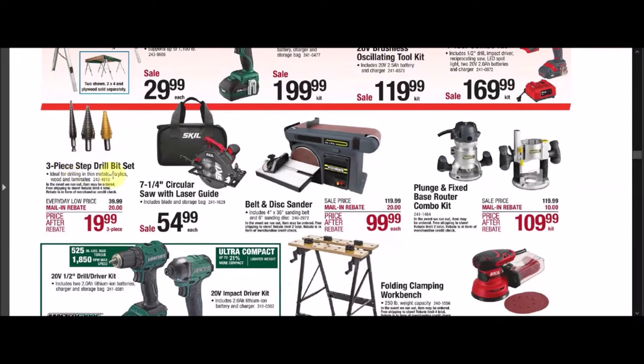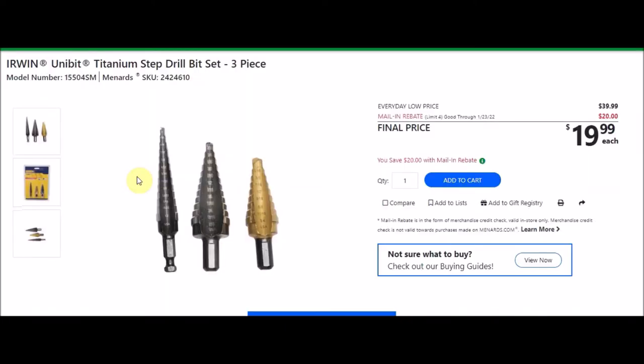We have some more power tools. They have these three-piece step drill bit sets — the Irwin Unibit titanium step drill bit set, three-piece. SKU number is 2424610. Everyday low price is $39.99. There's a mail-in rebate with a limit of four of $20.00, making the final price $19.99.